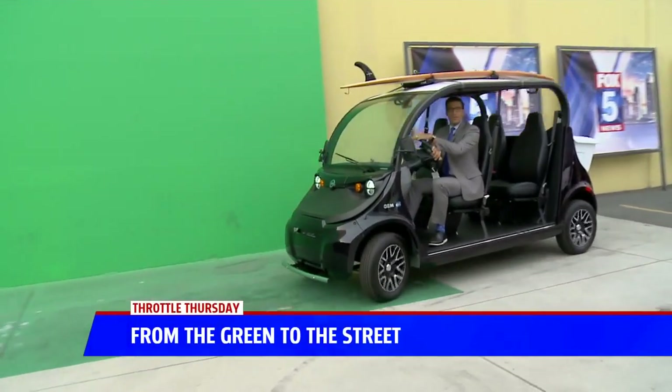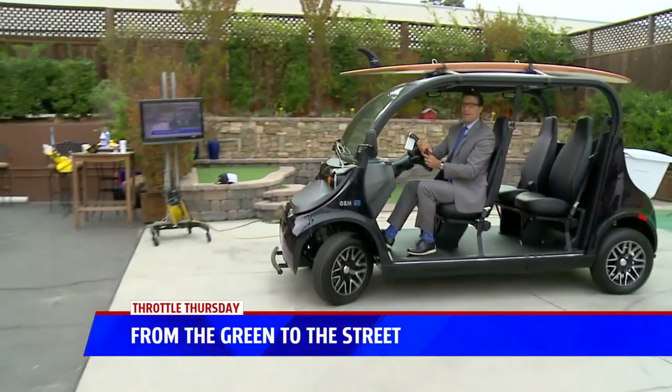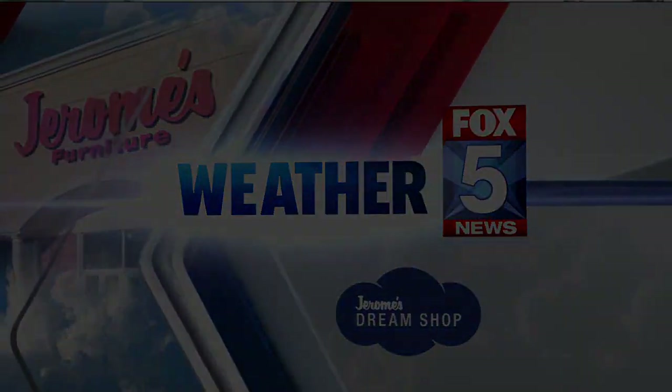Okay everybody, Throttle Thursday! A little bit quiet today, but that's okay. There was a time I could have gone into the studio. Time now for your morning weather, powered by Jerome.